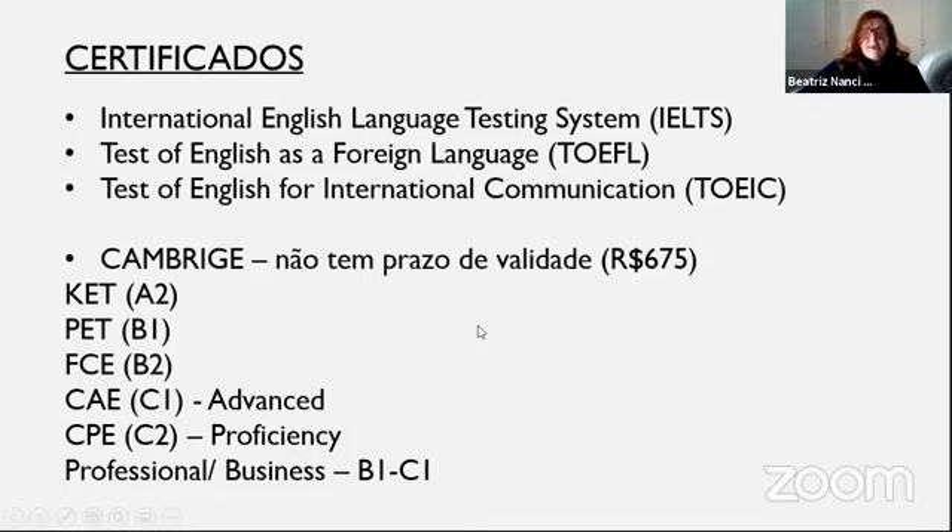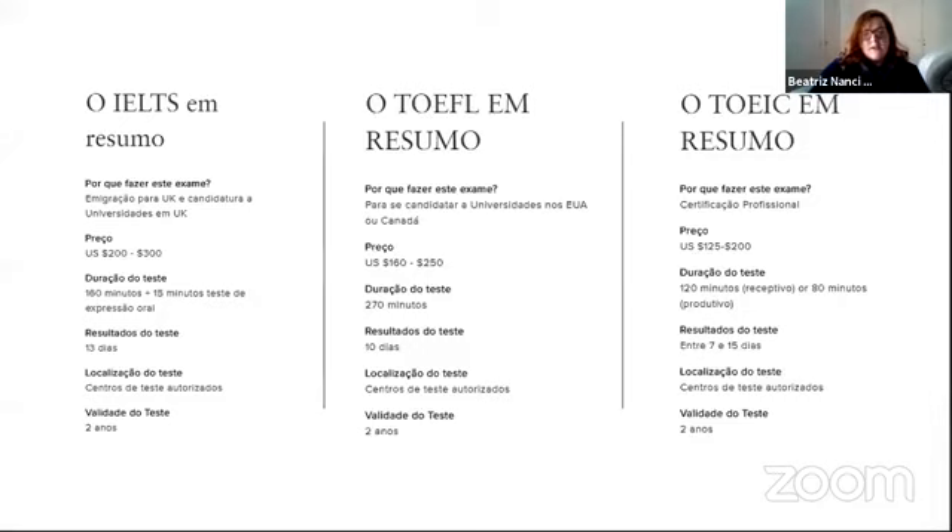Mas aí você pergunta: por que a gente fala mais sobre o TOEFL? Porque o TOEFL é mais aceito por instituições nos Estados Unidos e no Canadá. Aqui nós temos os outros três: o IELTS, o TOEFL e o TOEIC.